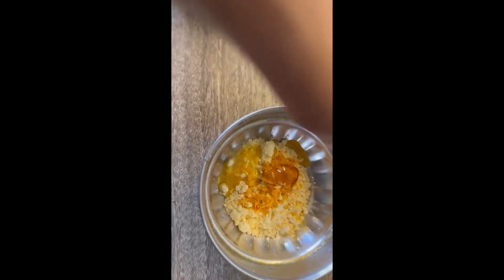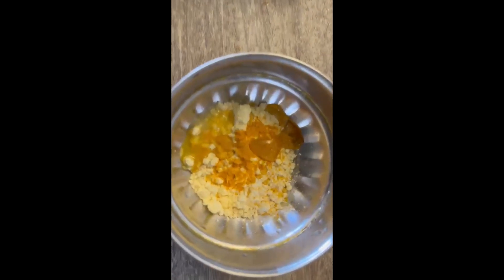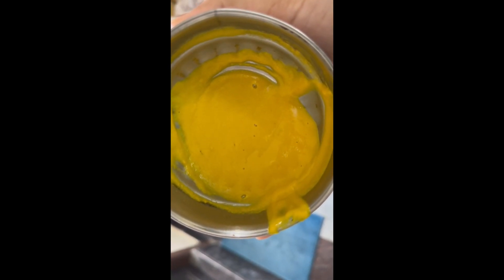I'm also going to add honey — just a little bit. Now my face is clean and I will apply this mixture on my face.